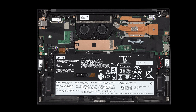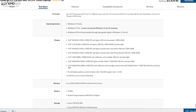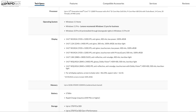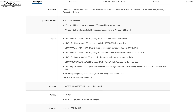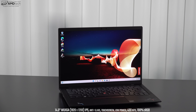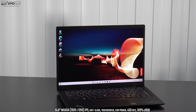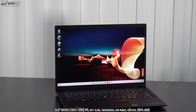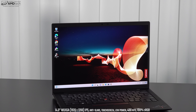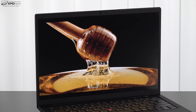Let's talk about the display. The notable new addition is the 2.8K OLED display — 2880 by 1800, anti-reflective, anti-smudge, up to 400 nits with a low blue light filter. I don't have that one yet, but I have the Full HD Plus touch display, which is also very good. It has an anti-glare coating, reaches 400 nits — I actually measured 403 nits — and it covers 100% sRGB.